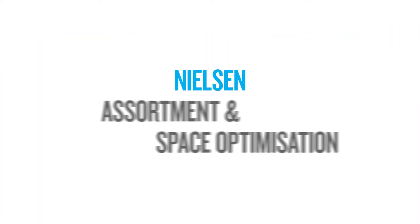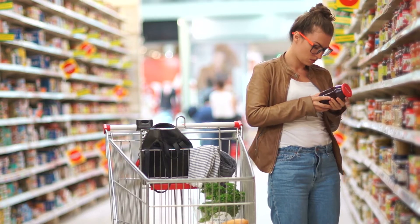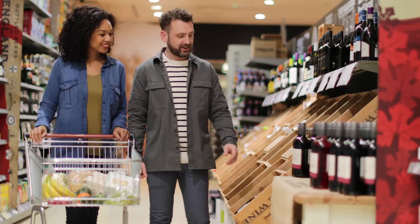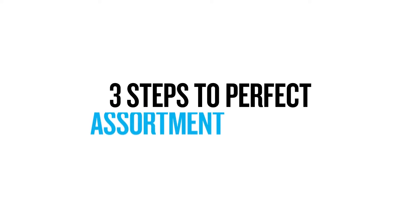At Nielsen, we call this Assortment and Space Optimization — a cloud-based service providing everyday analytics for sales teams to make decisions on the go. Here's Nielsen's approach for a perfect assortment strategy.